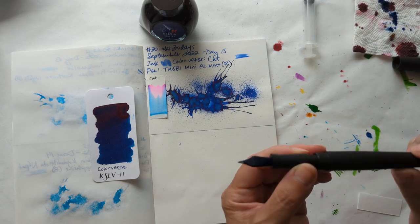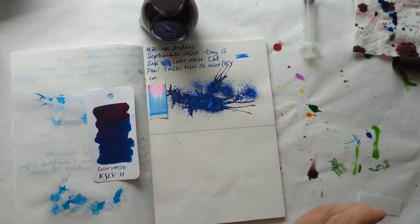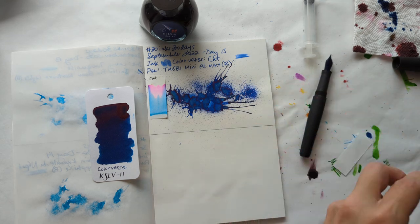How do you know you're having fun if you don't end up with ink all over your fingers? Obviously, you don't — that's right.